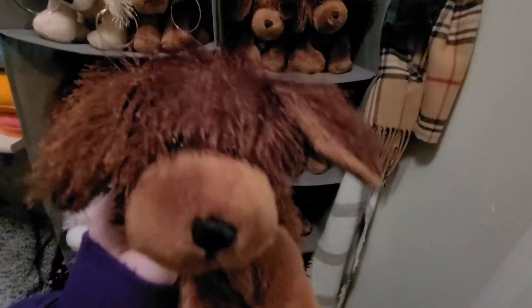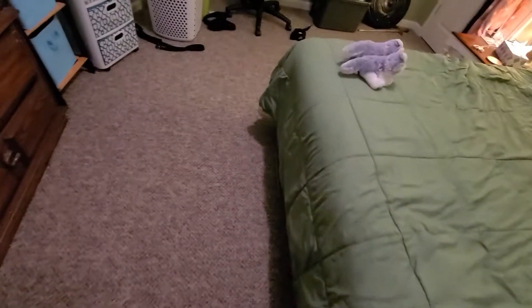I also like to see them whenever I go to bed at night. I can just come over here and be like, 'Good night, brown dogs' — and then they won't respond because they're stuffed animals, so yeah, I'm just weird.